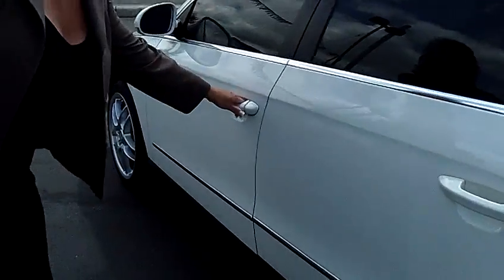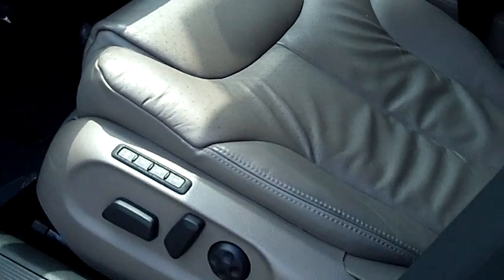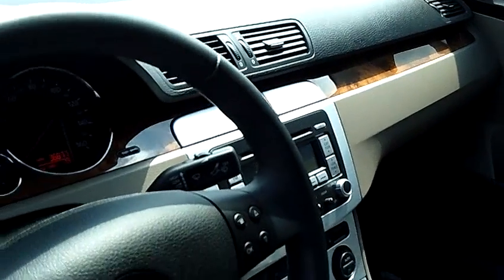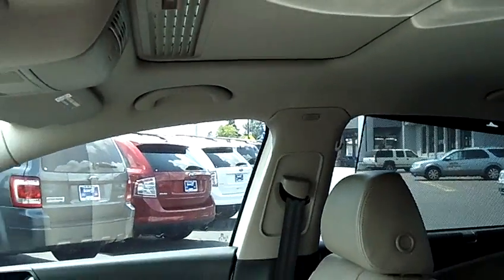Let's take a look at the interior. Full leather, power package, power windows, locks, automatic transmission — you see the wood trim. There's a moonroof, tons of space in the back and in the trunk.